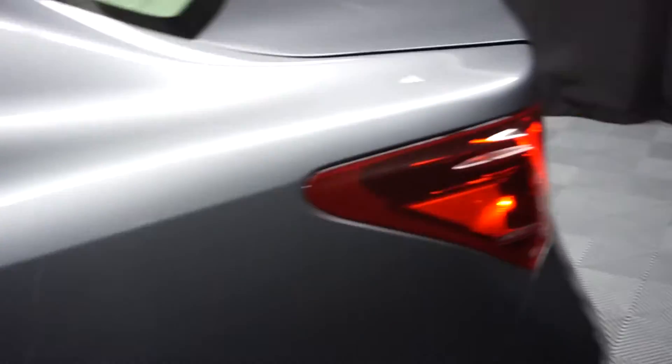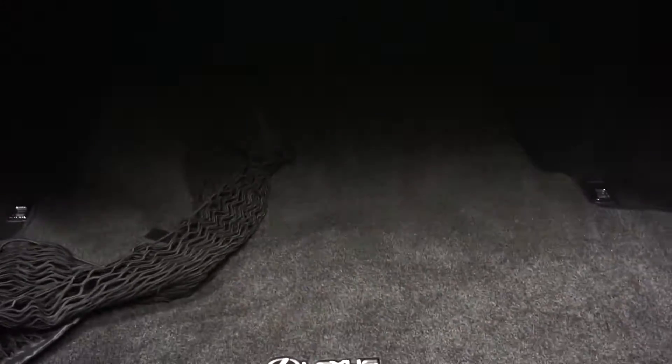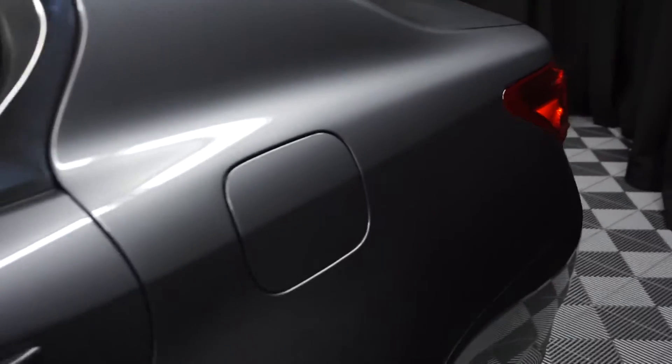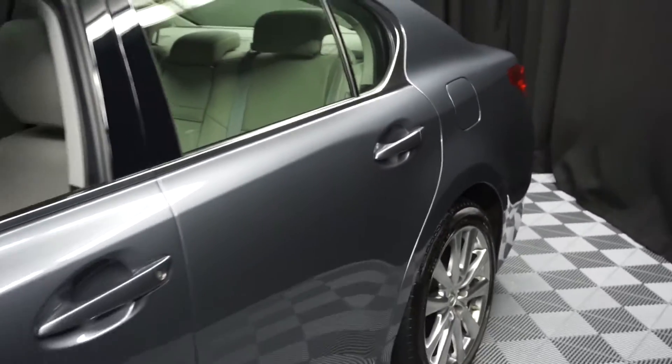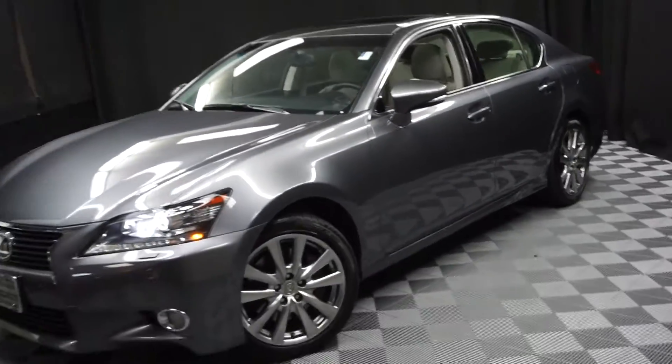Lexus alloy wheels, all-wheel drive, ton of room in the trunk, and it is Lexus certified. This car just arrived and hasn't even been put through service or detail yet.